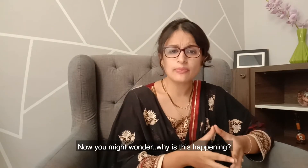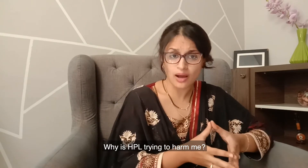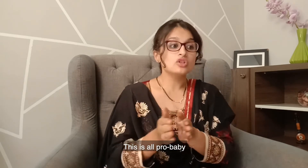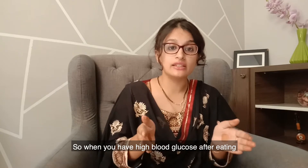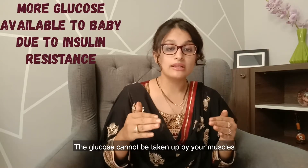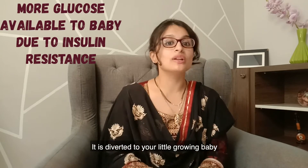Now you might wonder why is this happening — why is HPL trying to harm me? No, it's not actually. This is all pro-baby. When you have high glucose after eating, and because of insulin resistance the glucose cannot be taken up by your muscles, it is diverted to your little growing baby.